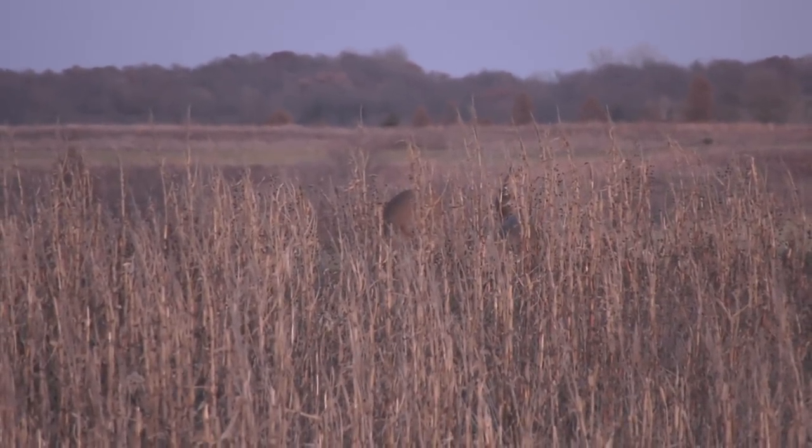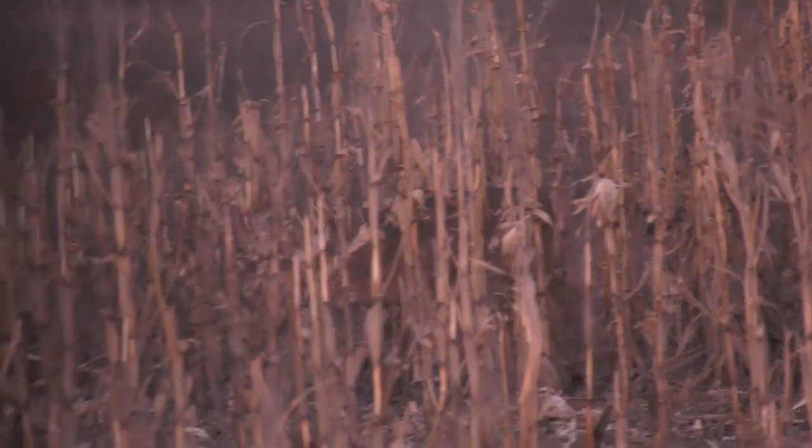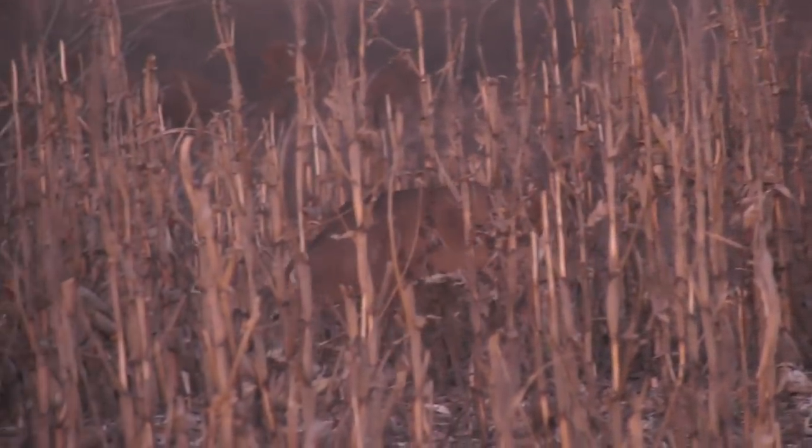That's our number one target. That's a good buck right there — that's TNT. It's the first time I've ever seen him. He just didn't walk the path like we hoped. That's a success just to see a deer of that age and that stature. Beautiful deer. Great encounter. We're on him — we just gotta figure out how to get him.